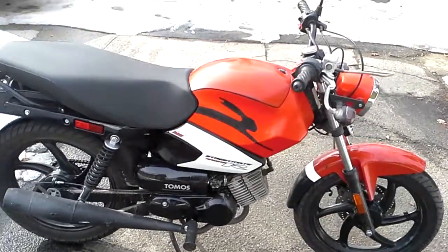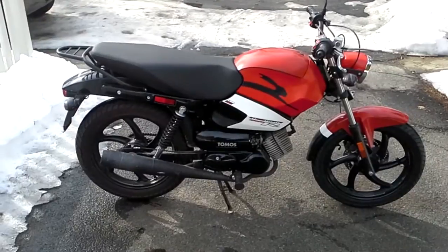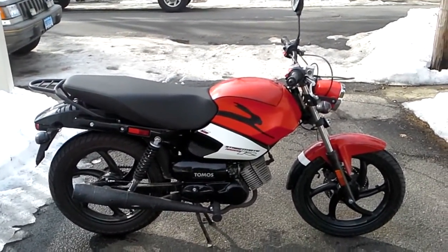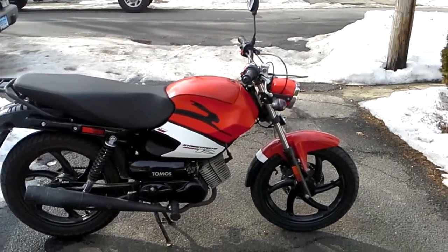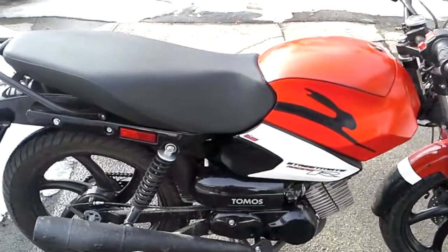I love the way it looks. It looks just like a street bike. I just ordered a bi-turbo for it and a bigger carb jet. When I get the pipe and rejet the carb I'll make another video.